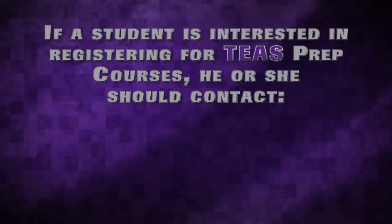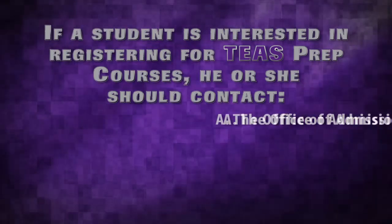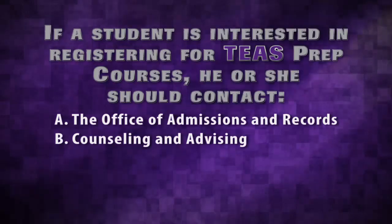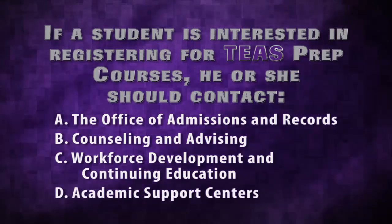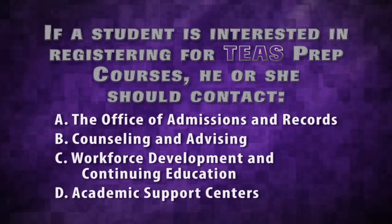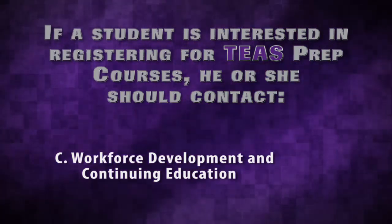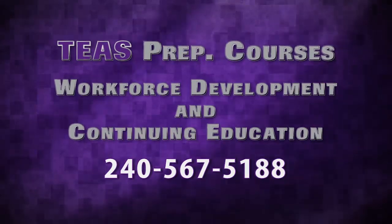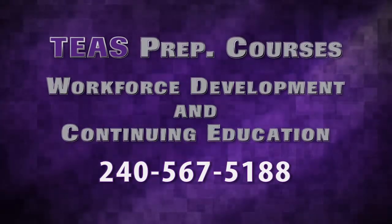If a student is interested in registering for TEAS prep courses, he or she should contact A, the Office of Admissions and Records; B, Counseling and Advising; C, Workforce Development and Continuing Education; or D, academic support centers? The correct answer is C. TEAS prep courses are non-credit classes offered through Workforce Development and Continuing Education. For more information about the TEAS prep courses, call 240-567-5188.